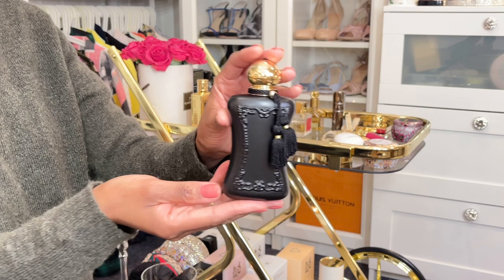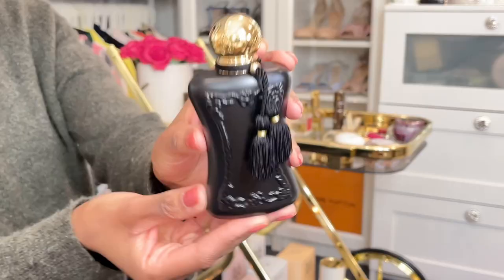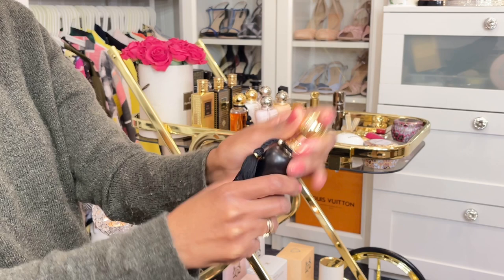We got it baby, yeah! So let's spray it and see.